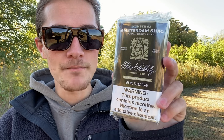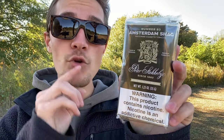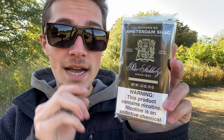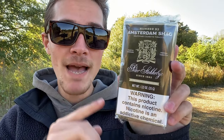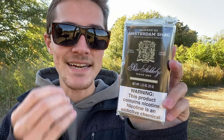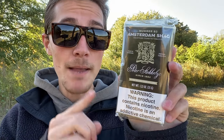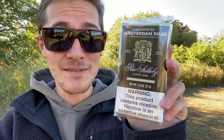I certainly do expect it to be better than not, because I have previously tried some Peter Stockeby pipe tobaccos before, and those were pretty dang good. There is a pipe tobacco version of the Peter Stockeby Amsterdam Shag called the Peter Stockeby Amsterdam No. 83, which is a ribbon cut pipe tobacco, but the blend is apparently the exact same. So this is literally a pipe tobacco that you're meant to roll cigarettes with, and I'm expecting a much better smoke than not.